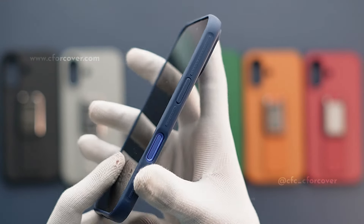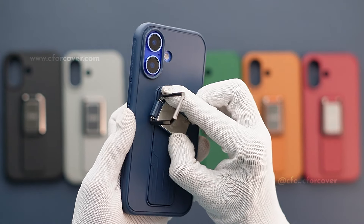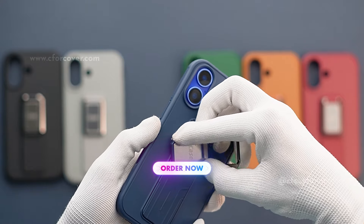The iPhone 16 has been made in the market and has become a favorite phone. So let's show you a most demanding case collection today.